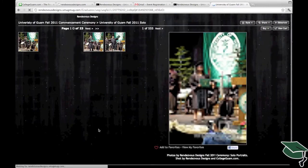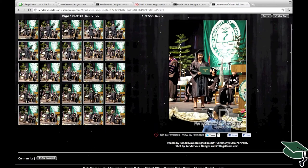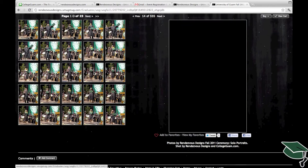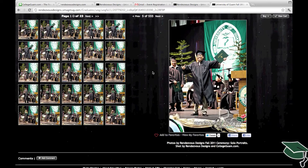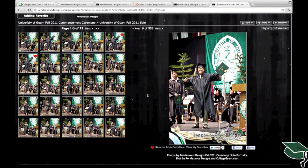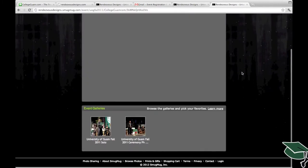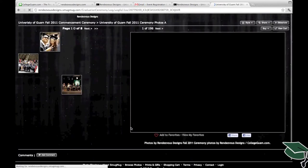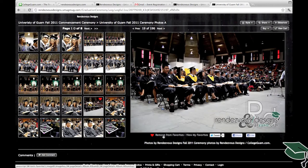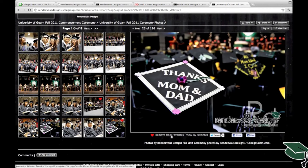We usually have a gallery of you on stage and one of you with friends during the ceremony. To add photos to your personal gallery, search the galleries for photos you'd like to print. On any photo in these events, you'll see a link at the bottom that says 'Add to Favorites.' Once you find your photo, click that link and it will automatically add it to your personally chosen photos gallery. Browse all galleries inside the event — here we're connecting to the ceremony images — add your favorites and click 'View My Favorites' when you're done.